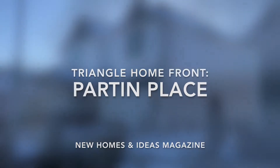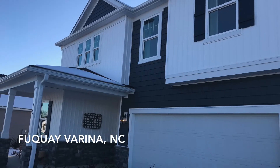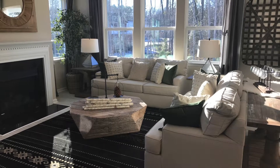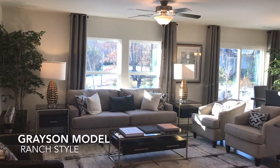Partin Place by KB Home in Fuquay-Varina, North Carolina is the perfect neighborhood if you're looking for style and affordability in a quaint small town with still access to downtown Raleigh. Walk through two of their model homes, the Coltrane and the Grayson.